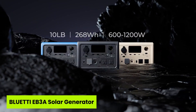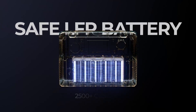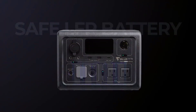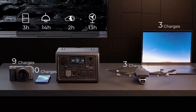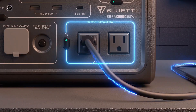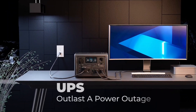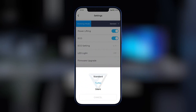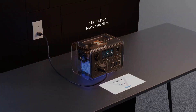Moving to the last one is the Bluetti EB3A Solar Generator. Ever imagined a solar generator under $300 that charges to 80% in just 30 minutes? The Bluetti EB3A makes it real. This compact beast delivers 600-watt AC output with a 268-watt-hour LiFePO4 battery and built-in UPS support, making it one of the smartest entries in the Best Solar Generator Under $300 lineup. Whether you're camping, working remotely, or facing a sudden blackout, the EB3A handles nine devices at once with total confidence. The MPPT controller accepts up to 200-watt solar input, and its ultra-fast dual charging via AC and PV is a game-changer.